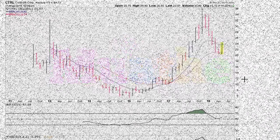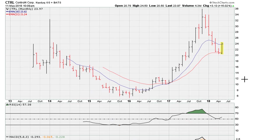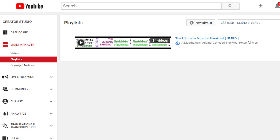Let's take a look at how a breakout line can actually become the next support level during a pullback. Here we're taking a look at a stock, CTRL, and this is based on my method